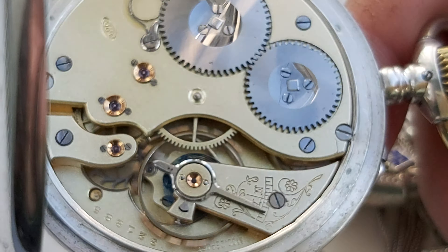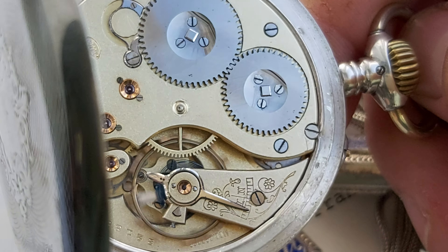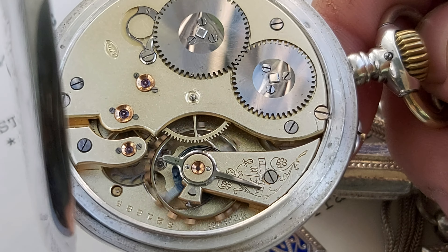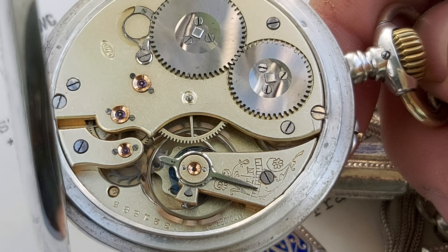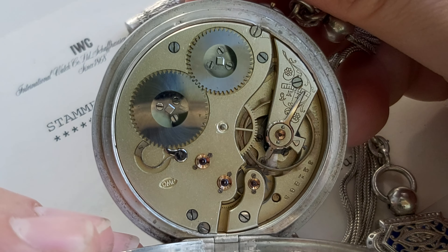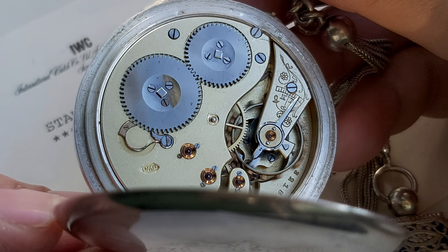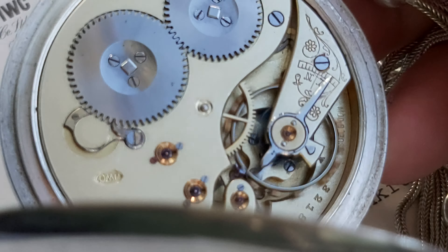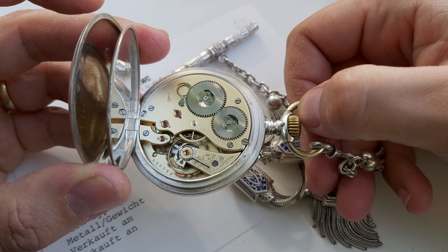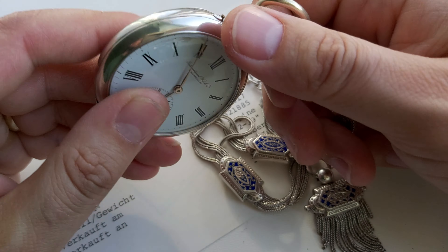It's a beautiful movement — very precise, very finely made. IWC made beautiful watches. This caliber is one of the best of their calibers, beautifully and finely ticking. As you can see, this is a very fine movement. Let's close it — this is a very fine example in beautiful condition for its age.